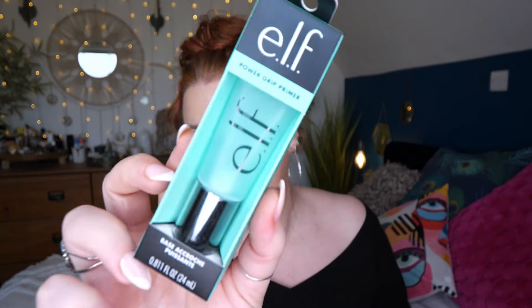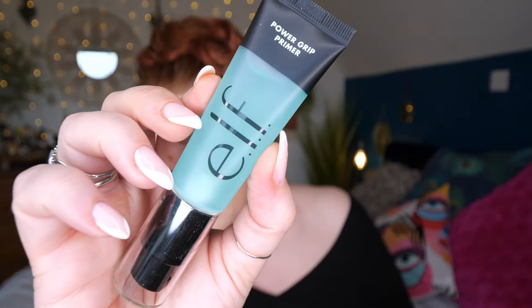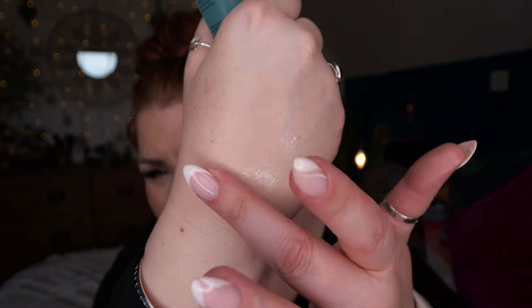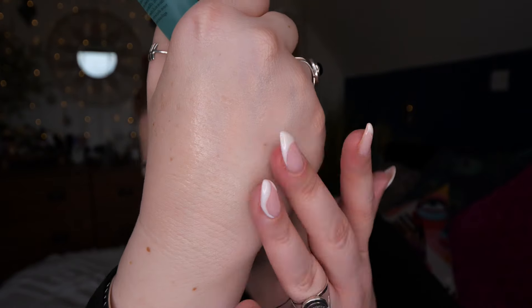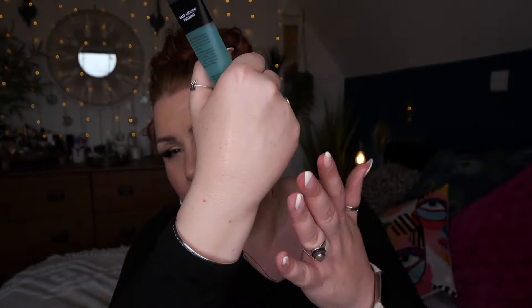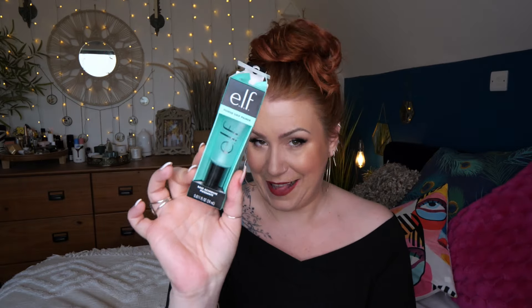We've got e.l.f. - this is the Power Grip Primer, and it's full size. It grips makeup and locks in hydration with hyaluronic acid-infused clear gel. The dewy texture grips onto the skin without clogging pores for perfect makeup application. It's very very thick - feel the tackiness! That would be quite nice across my T-zone just for that extra grip to keep it on your face.